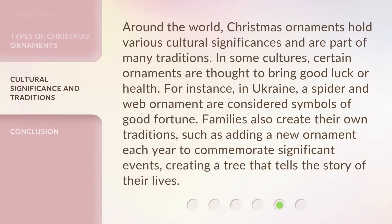Around the world, Christmas ornaments hold various cultural significances and are part of many traditions. In some cultures, certain ornaments are thought to bring good luck or health. For instance, in Ukraine, a spider and web ornament are considered symbols of good fortune. Families also create their own traditions, such as adding a new ornament each year to commemorate significant events, creating a tree that tells the story of their lives.